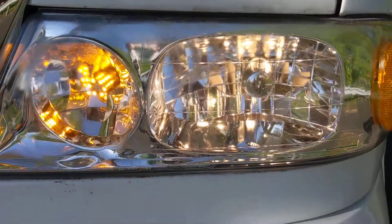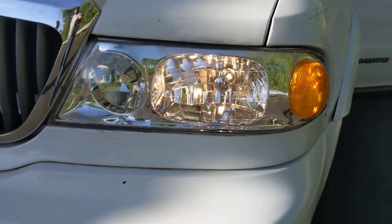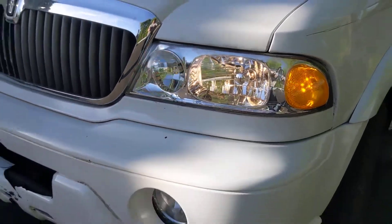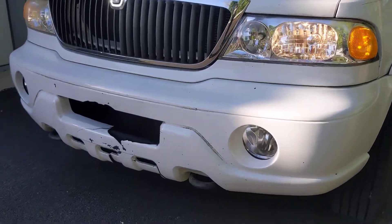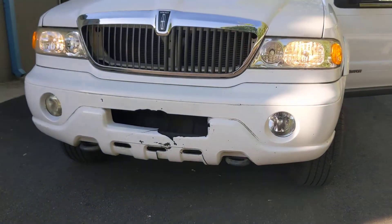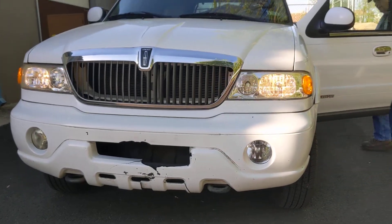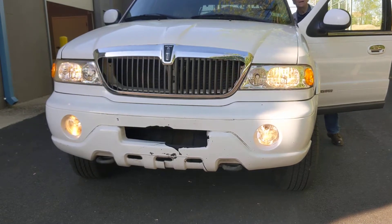I checked the lights. I was like, yeah Joe, I checked them. They're on, look. I don't even know if those were. The fog lights? Yeah, they're on.